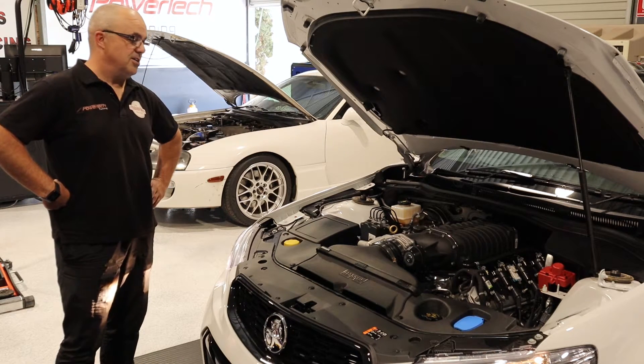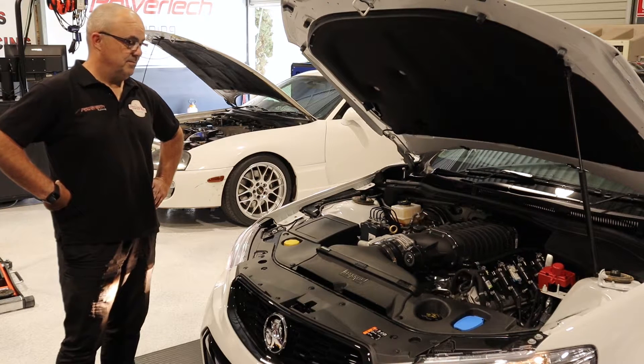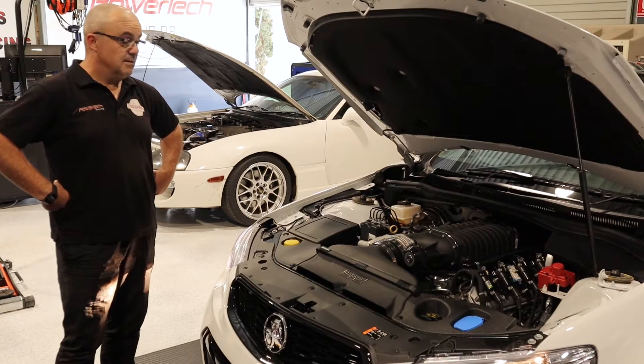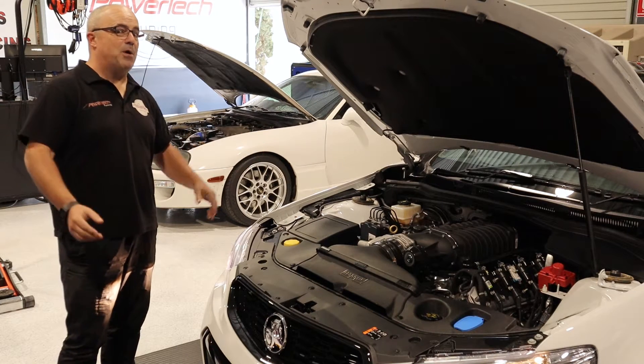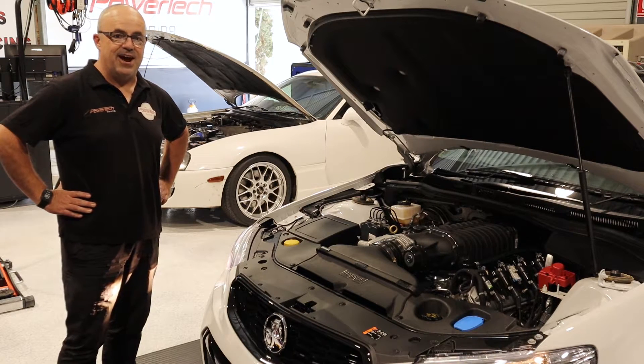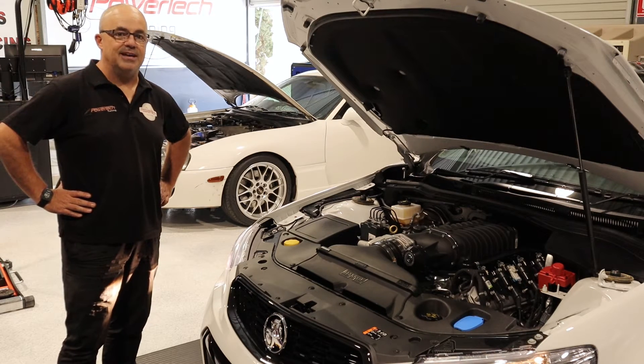Also revs a treat too. That's a bit of a rev, isn't it? What a beauty. We'll get it on the dyno and see how it goes — really stretch its legs.